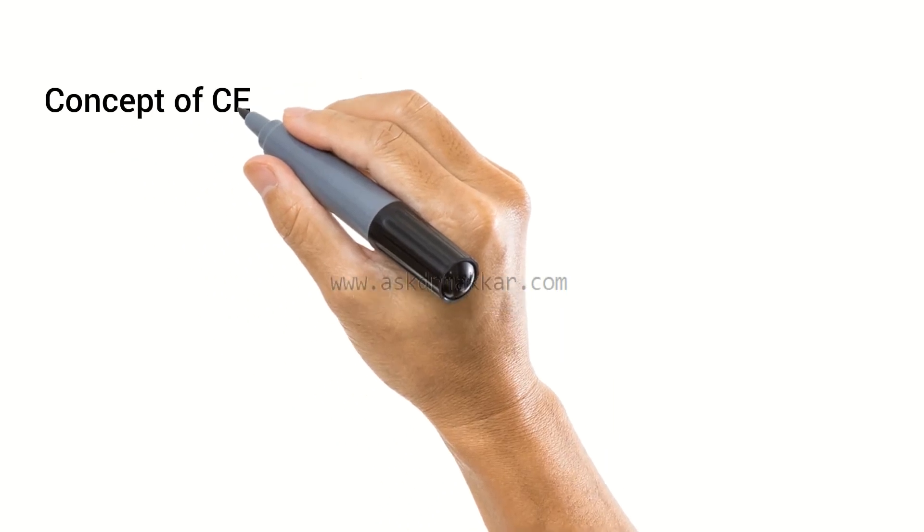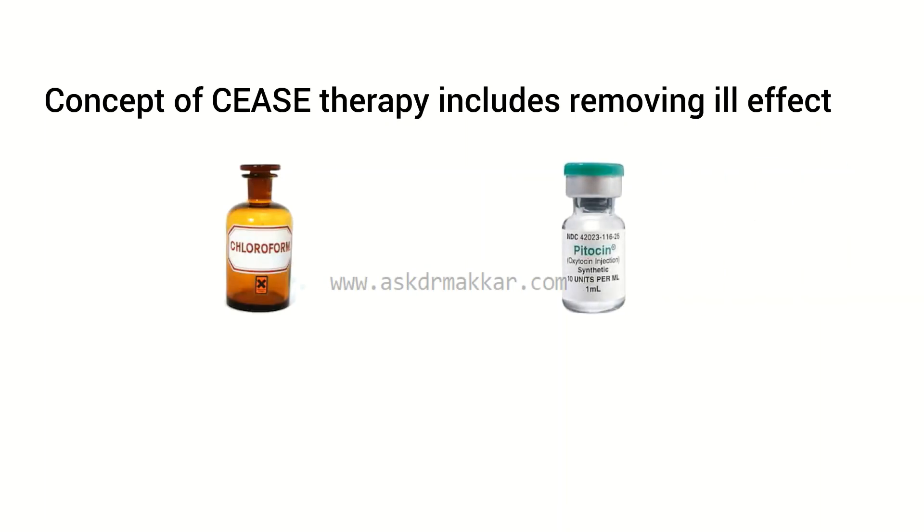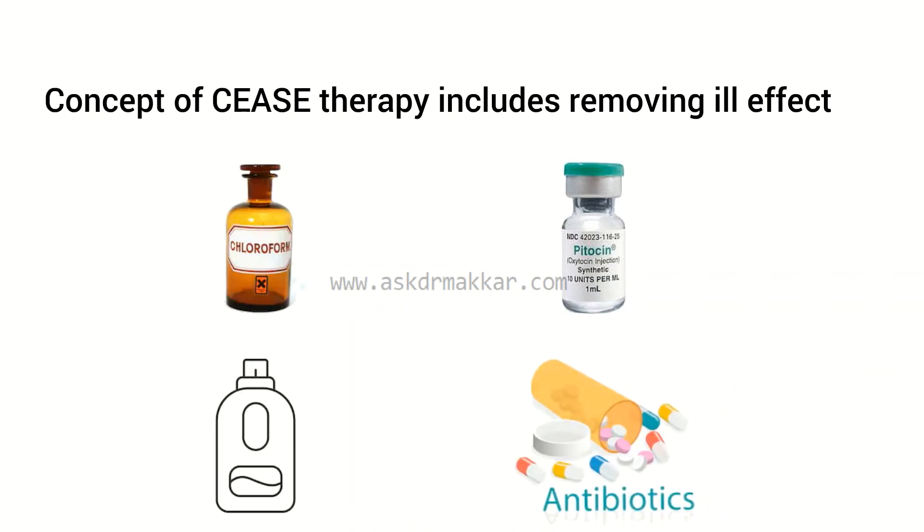Other than vaccines, the concept of CEASE therapy includes removing the ill-effects of chemicals like anesthetic agents, pitocin, plastic softeners, antibiotics, etc.